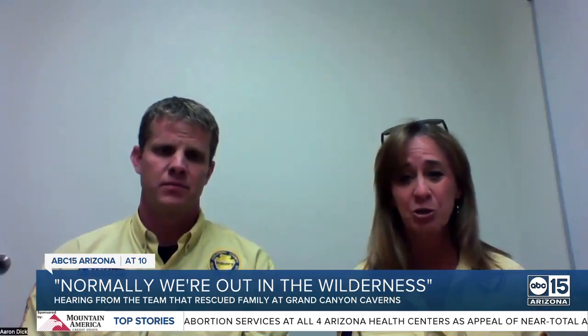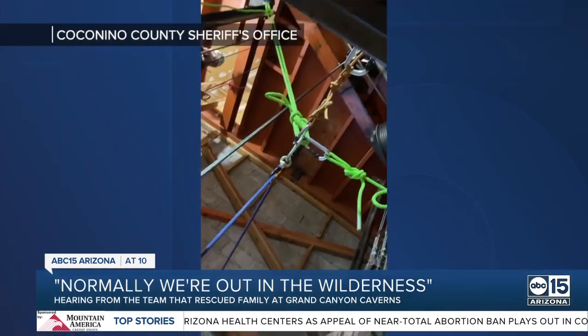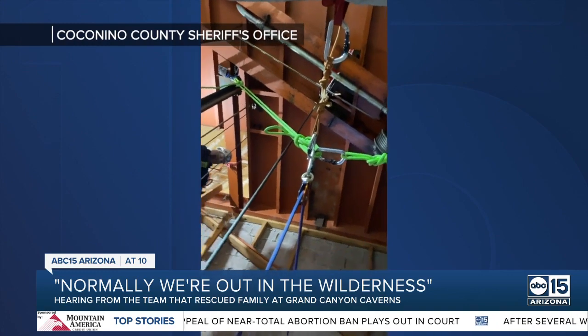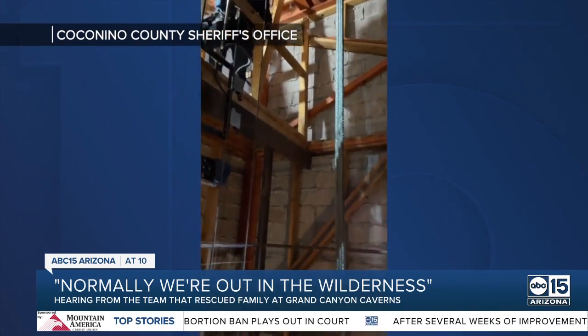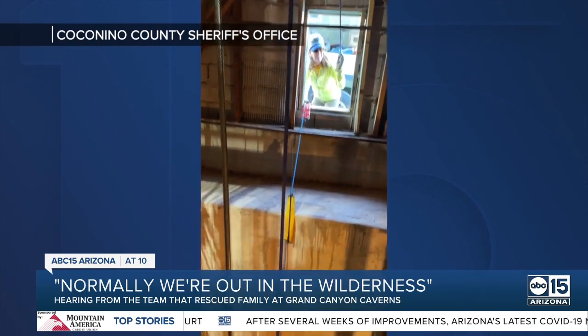Normally we're out in the wilderness and we have trees to work with. In this case, they used their truck as their anchor. This was the unit's first ever elevator shaft rescue — eleven volunteers along with four others from Flagstaff Fire. Once everything was set in place, they planned out the safest approach.